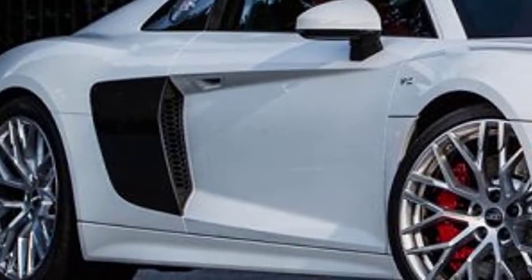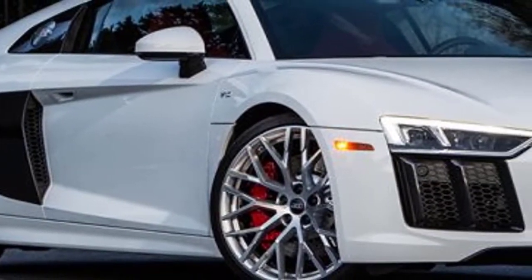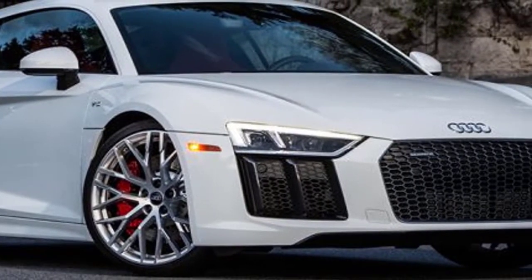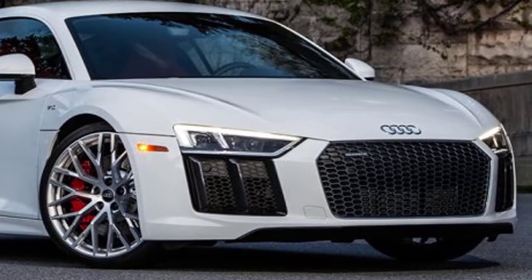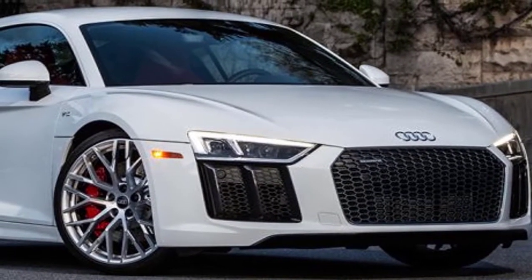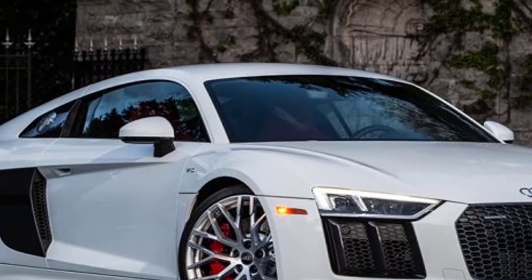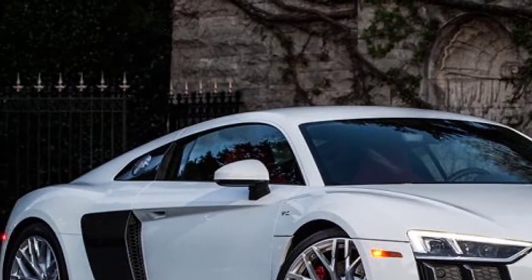This year, the Audi R8 sees few changes after debuting in its second generation just last year. A new black optic appearance package with 20-inch wheels and dark interior and exterior accents is available. LED headlights with the brand's distinctive laser design are now standard on the V10 Plus, and a new Audi Sport badge has been affixed to all models' front fascias.